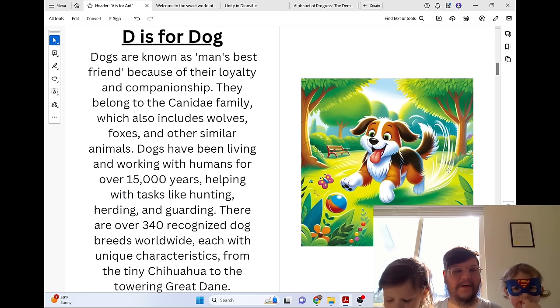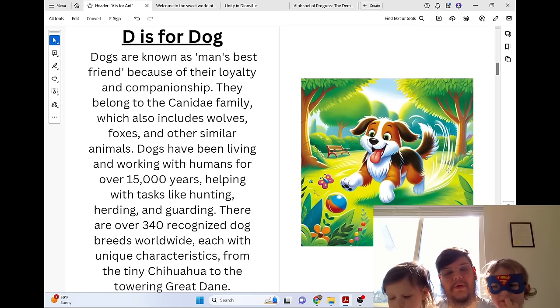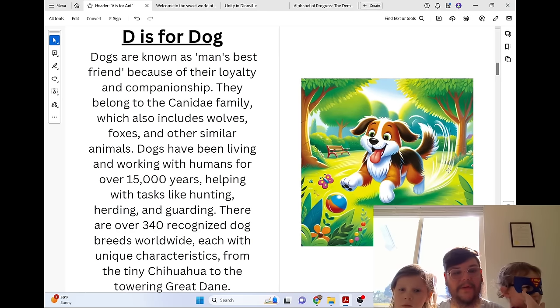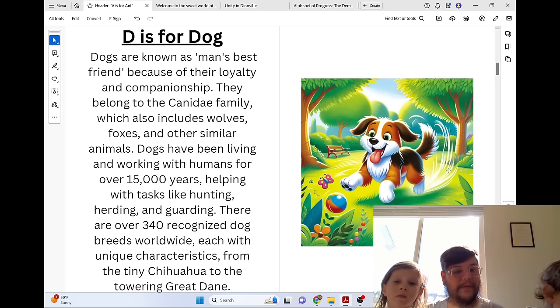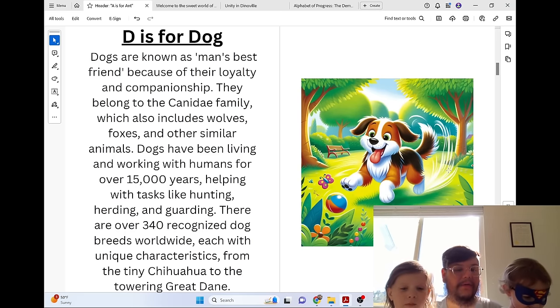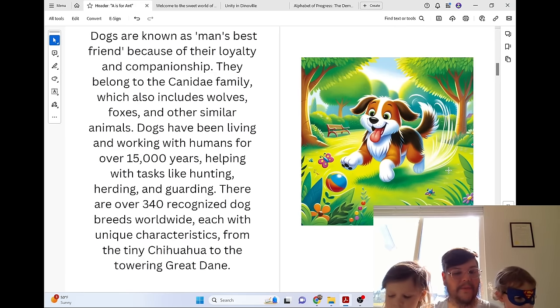D is for Dog. Dogs are known as man's best friend because of their loyalty and companionship. They belong to the Canidae family, which also includes wolves, foxes, and other similar animals. Dogs have been living and working with humans for over 15,000 years, helping with tasks like hunting, herding, and guarding. There are over 340 recognized dog breeds worldwide, each with unique characteristics from the tiny Chihuahua to the towering Great Dane.